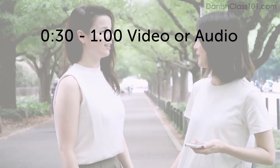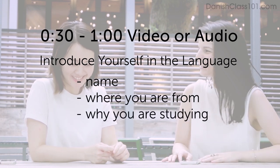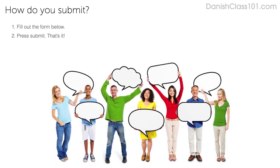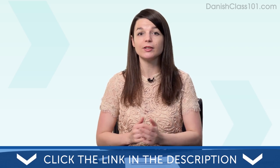Now we're asking you to submit a video or audio file of yourself speaking the language. If you do, you'll win three free months of access to our learning program, which includes your very own teacher. Record a 30-second to one-minute video or audio clip. Introduce yourself and the language — share your name, where you're from, and why you're studying this language — and you'll win a three-month Premium Plus subscription. To submit, click the link in the description, sign up for your free lifetime account, fill out the form, attach the audio or video file, and press submit. We may feature you in next month's episode.